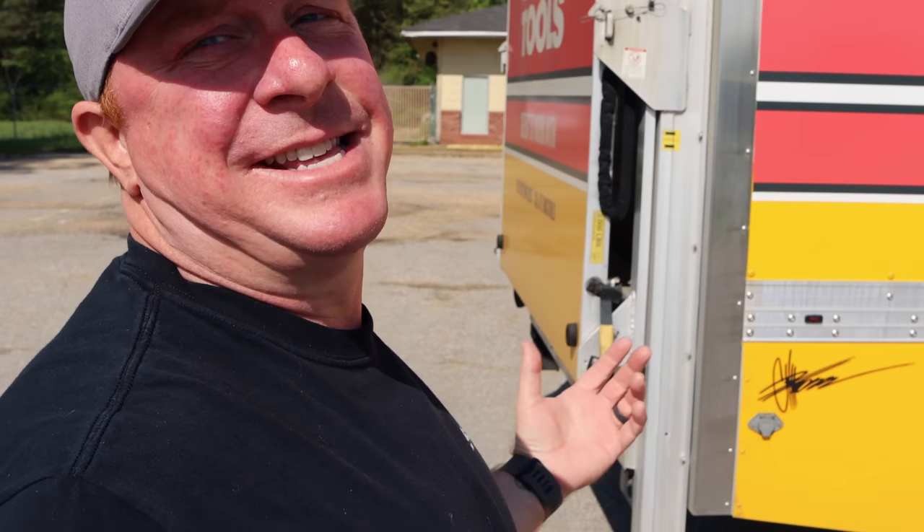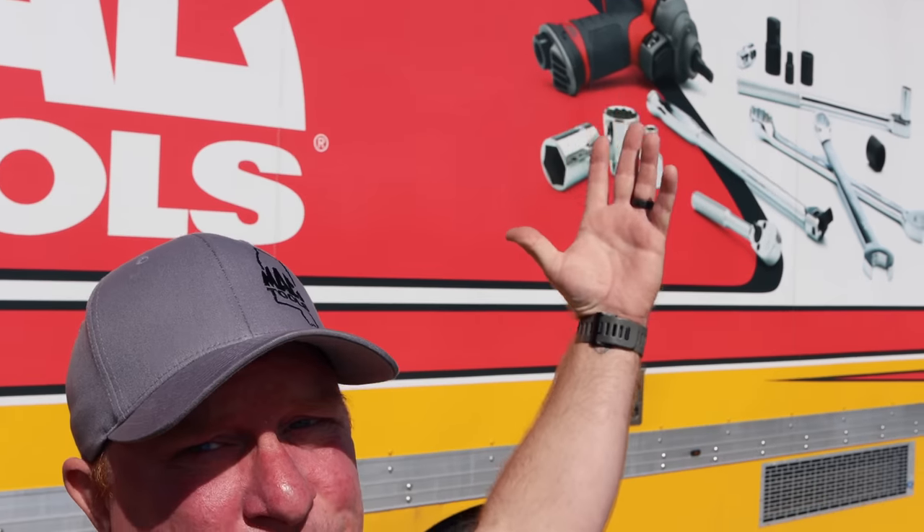What's up, guys? Today is Thursday. That means y'all know what day it is, just by this big old red and yellow truck here. So let's take a look and see what Mac Daddy's got.